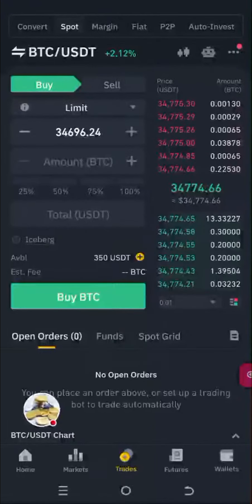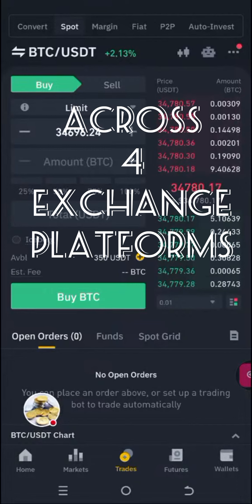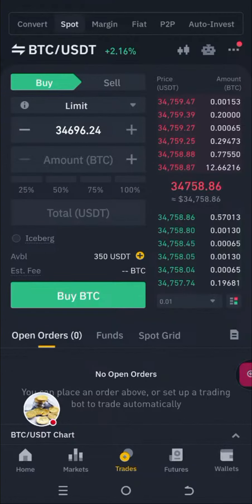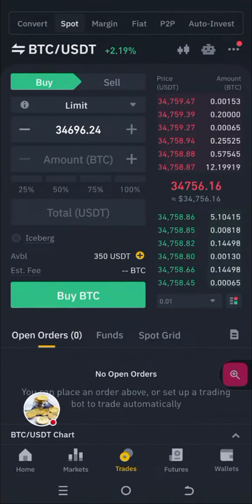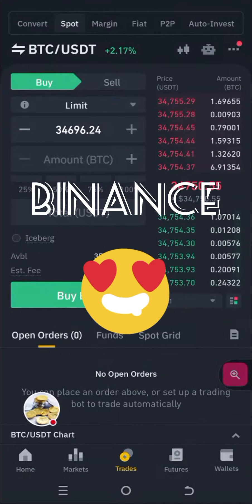We're going to be doing some spot trading activities across four different platforms. Yes, you heard me right. So as you can see here, we have $350 that we'll be working with on Binance. Let's start with our all-time favorite, which is Binance.